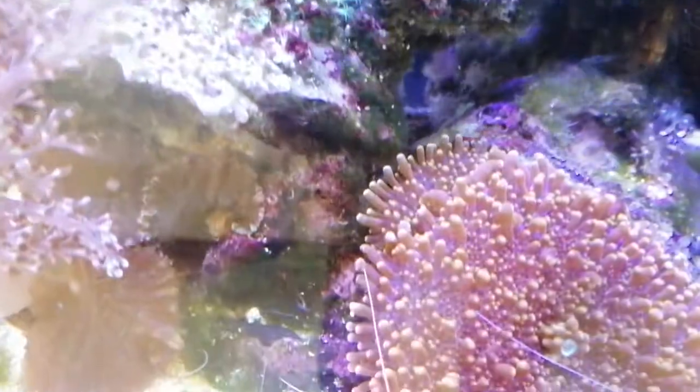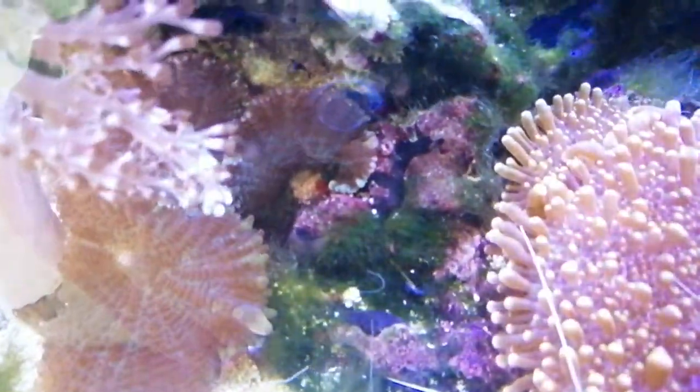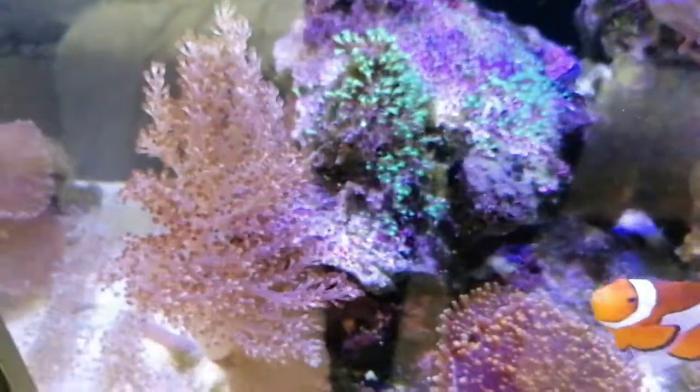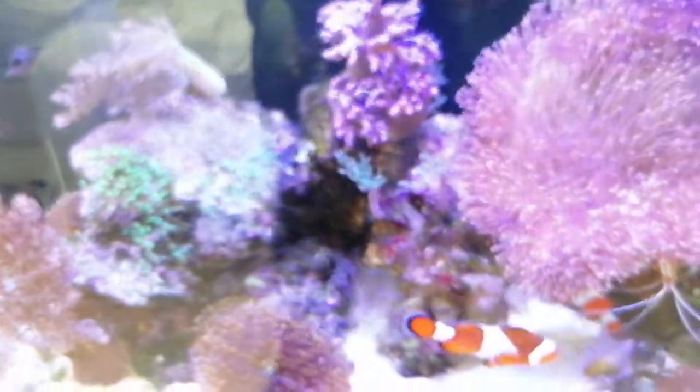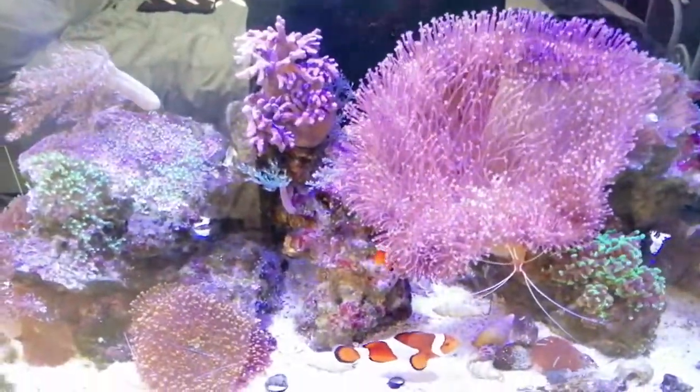Not having too much luck with hair algae issues at the minute. I did put some frost guard in the tank again to try, but it made no difference at all.